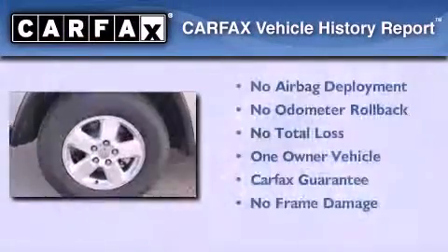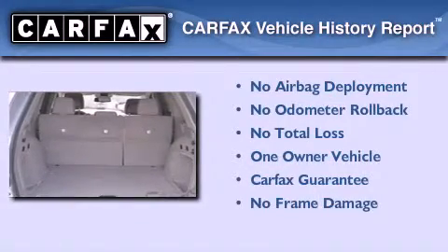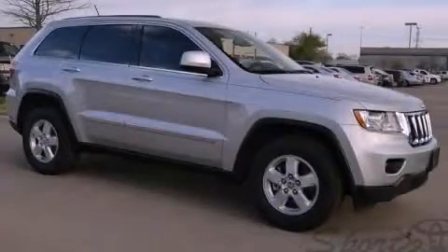This Jeep has had only one owner, and it qualifies for the Carfax buyback guarantee. Contact us today to schedule your opportunity to see this automobile in person.